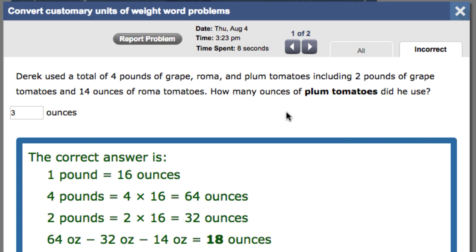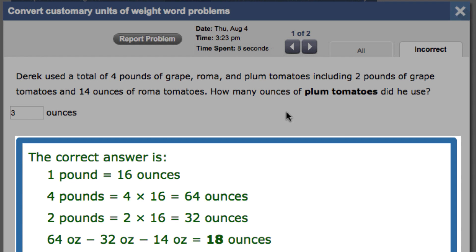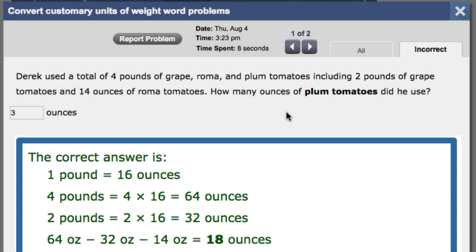We can see here that this student answered 3 for how many ounces of plum tomatoes Derek used. However, when we take a look at the answer feedback, we see the answer is actually 18. And we can see that this student only spent 8 seconds on the question. With this information, we can see that perhaps the student did not spend enough time on the question and just entered a number.